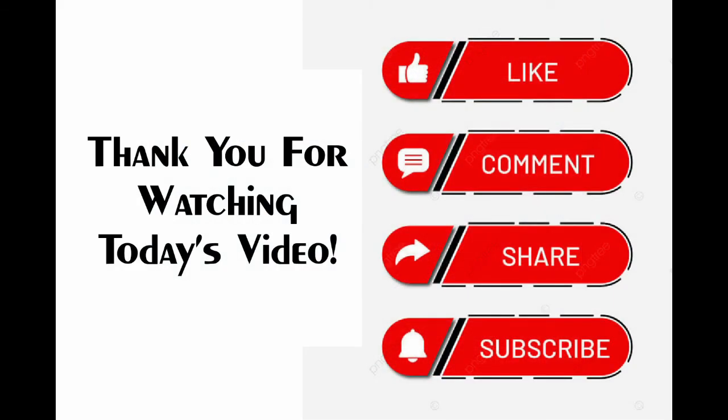I will endeavor to upload a new video each week, so make sure you subscribe and hit that notification bell to know when I have uploaded a new video. I hope you will enjoy this content and continue to come back for more.